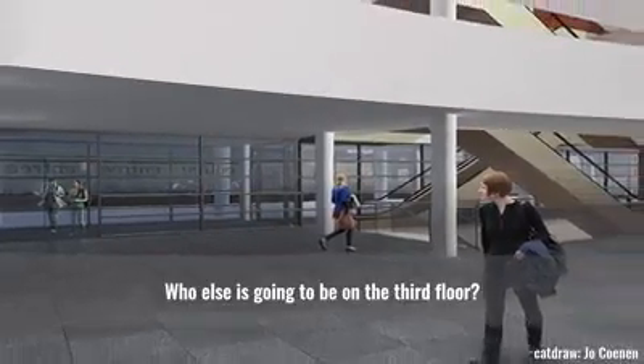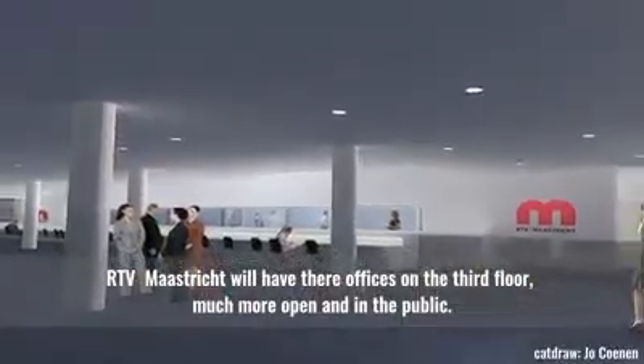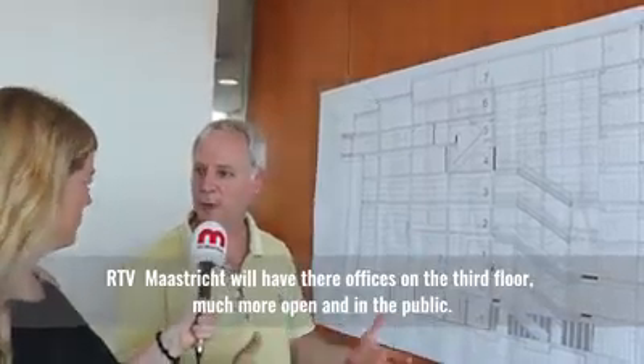Who else is going to be on the third floor? Radio Television Maastricht — they will have their offices on the third floor, much more open and in the public.